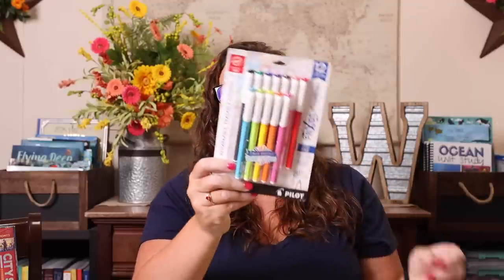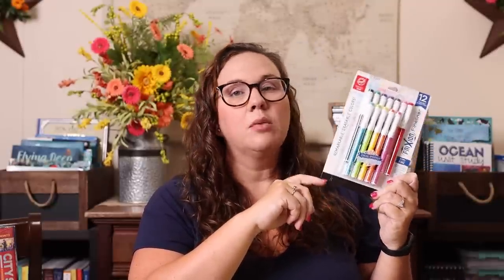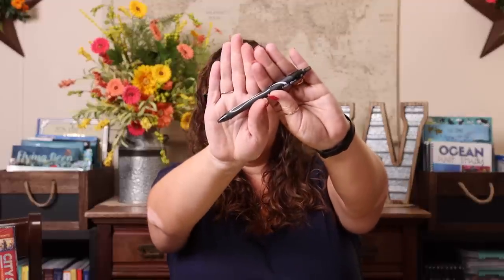My personal favorite are these erasable pens — the fine liners. They write very similar to the Papermate flare pens except these are erasable, so I get a new pack about once a year, maybe twice. And then the Bic Gelosity pens — I really like these too. They're not erasable so I'm very conscious of what I write with them, but I love the way these write. The pen itself is kind of fat and I like a fat pen, and it's gel so it writes very smooth.